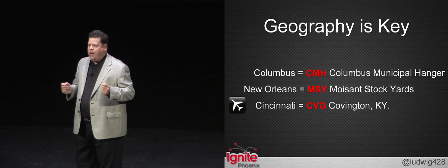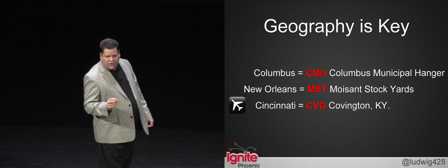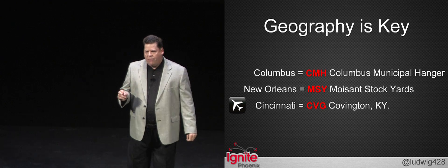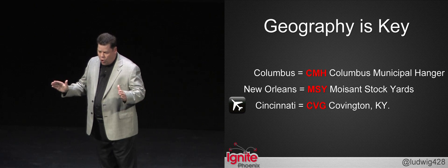If you know something about the geography of an area, then city codes start to make sense. New Orleans' code of MSY stands for the Moisant Stockyards. And when you're flying into Cincinnati, Ohio, you're actually landing in Covington, Kentucky — you're not even in Ohio at all.